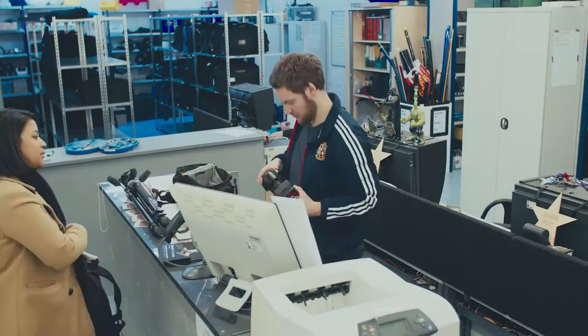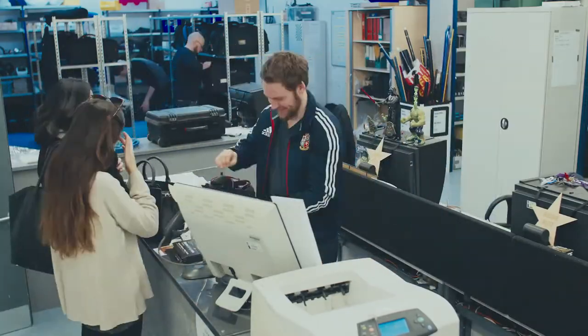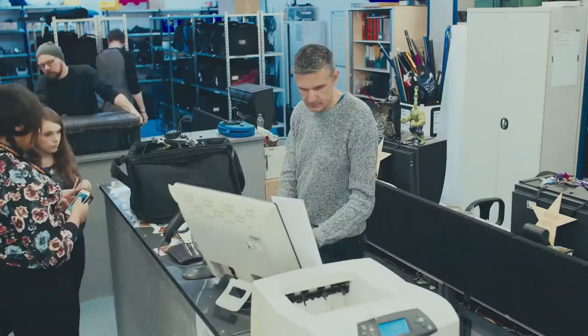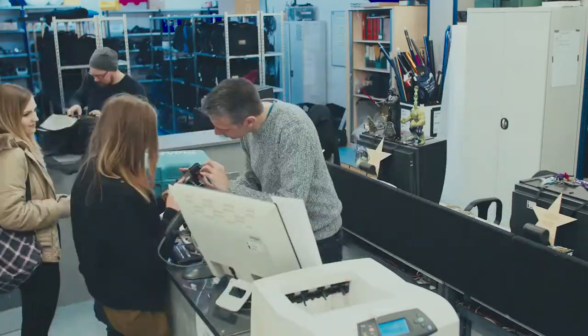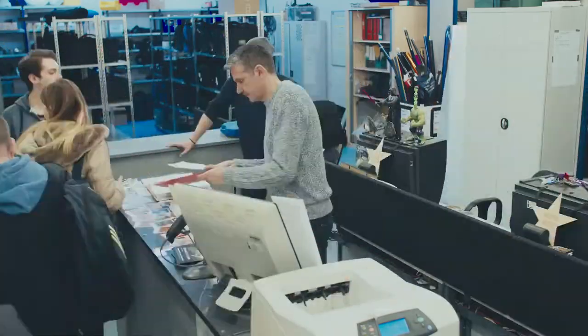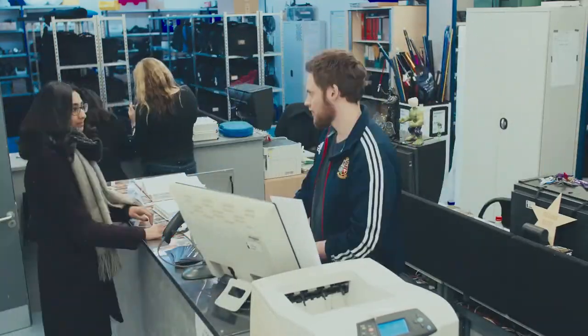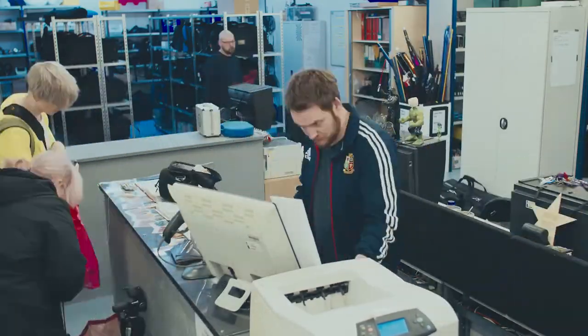The members of staff here are happy to offer specialist advice above and beyond what students learn in their classes. We've got two film and TV specialists, a photography technician, and myself plus another member of staff with a broader range of knowledge about all the kit here. We really want students to come and ask us if they're struggling with anything — we will help them. If they're creating an installation in the fine art area and having problems connecting various bits of kit together, we'll go up there and help them.